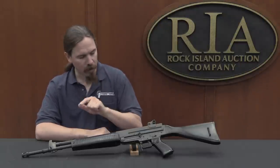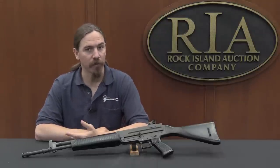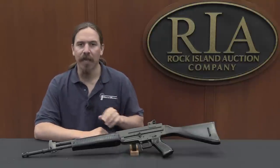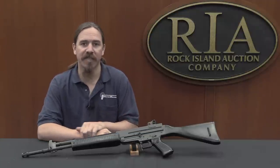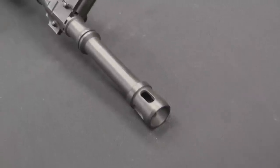This particular one is one of those interesting European 5.56 rifles from the 1970s and 80s — one of the guns that very few of them came into the US, so they're not very well known here. This is a Beretta AR-70, specifically the commercial model, the 70-223.